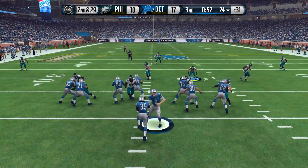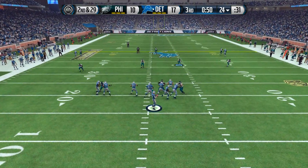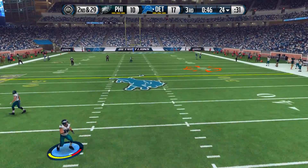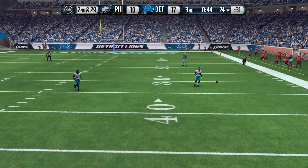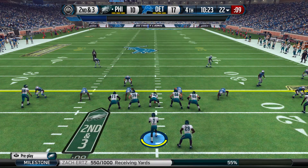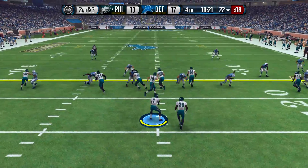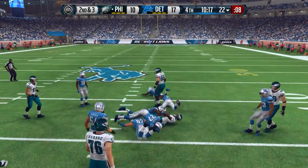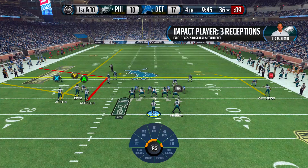Right here we come up with a sack, making it second and 29 for the Detroit Lions. Orlowski goes with a play fake, has plenty of time, but ends up throwing the ball to the turf so they have to punt. We get the ball back with 10 minutes remaining in the game.